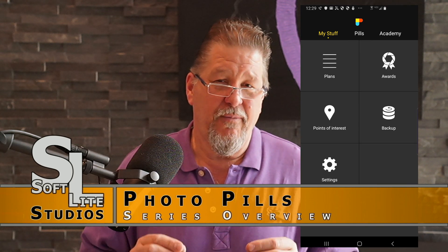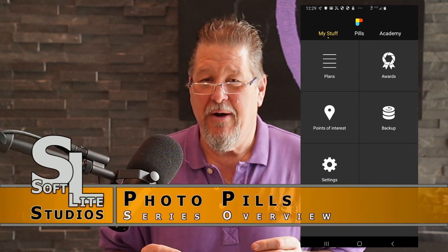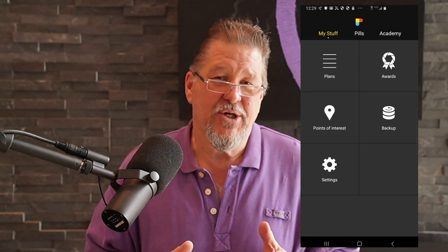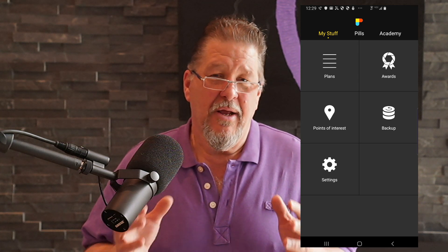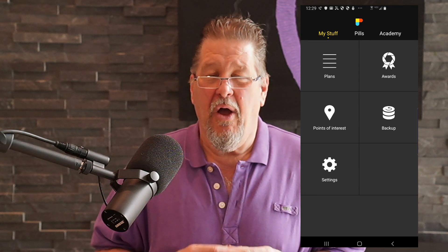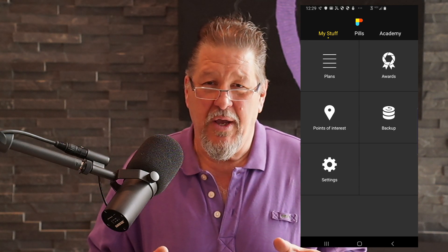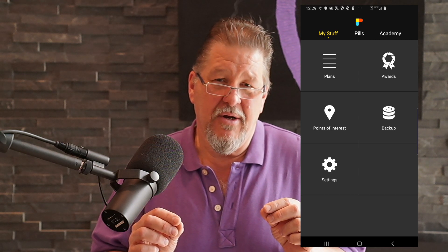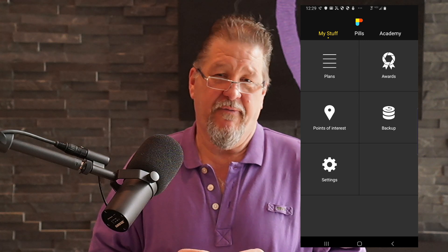If you're not familiar with the PhotoPills software, then a little introduction is in order. PhotoPills is an application that's been designed to run on smartphones and smart devices, and it contains a whole host of tools that are all targeted at making photography easier and making you a better photographer.